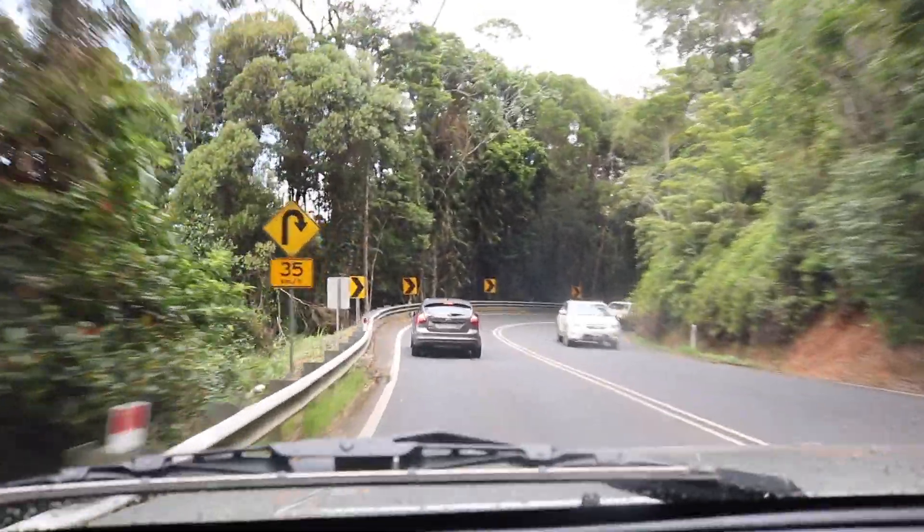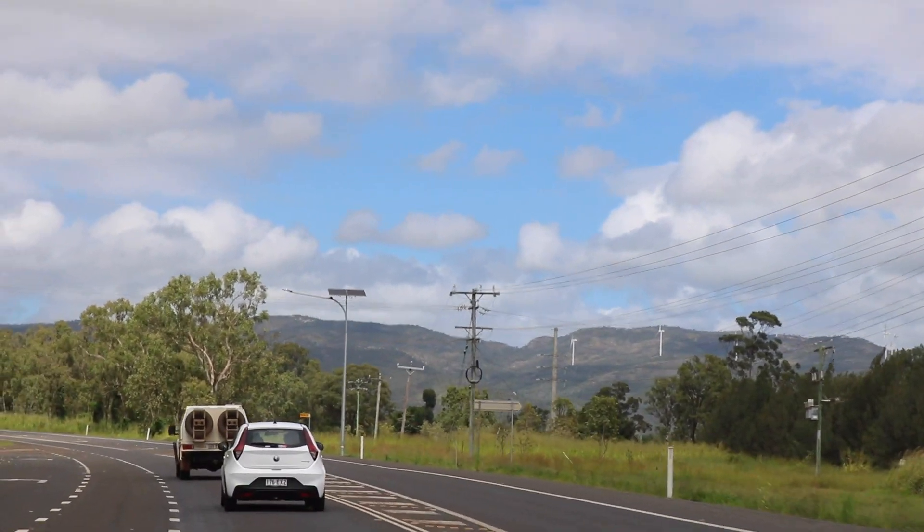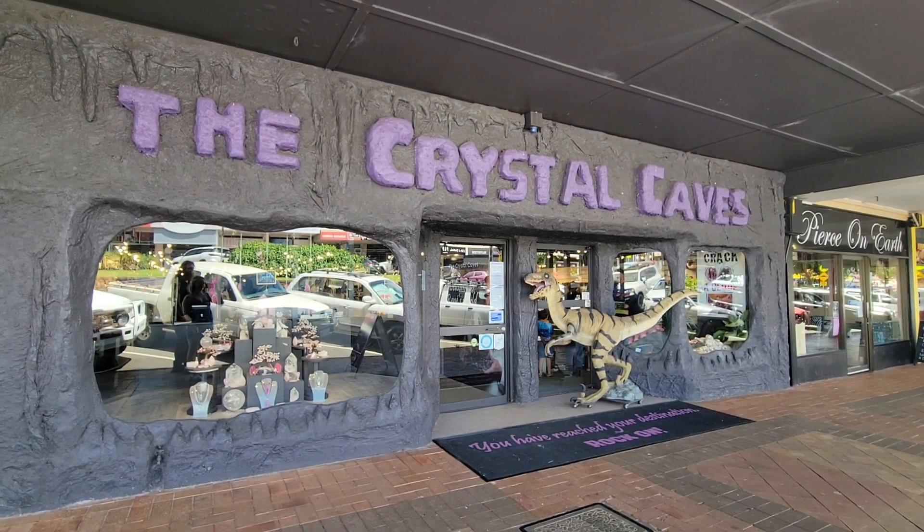If you are looking to take the same exact trip, you will need a car as the drive from the city center of Cairns is about an hour and 23 minutes to Atherton. The drive is pretty simple and on a sunny day the views are stunning. Entry into the Crystal Caves storefront is completely free. Here you will find a massive selection of jewelry, crystals, and gemstones.